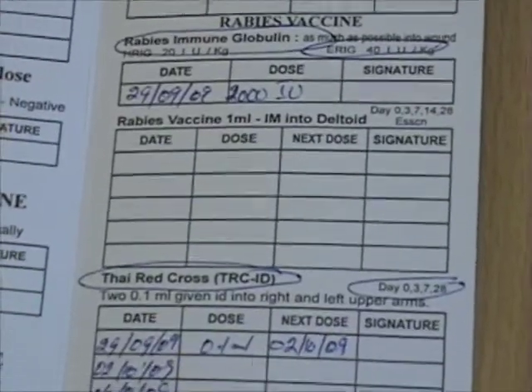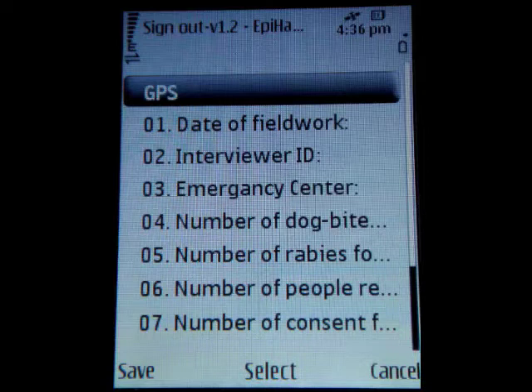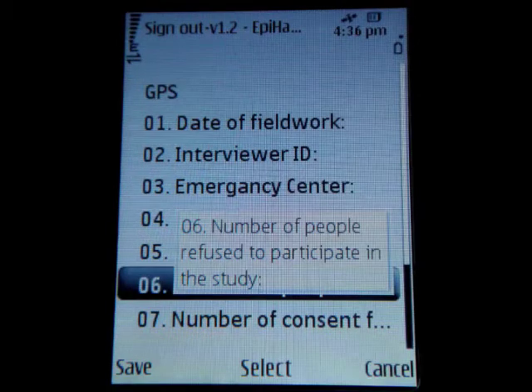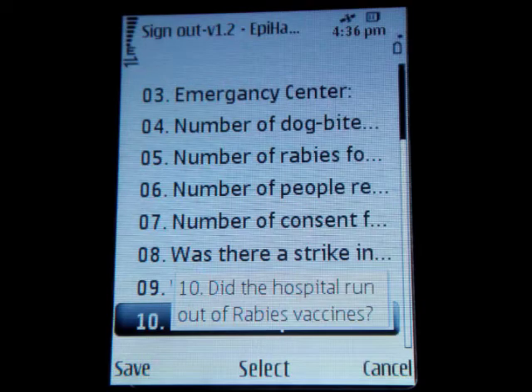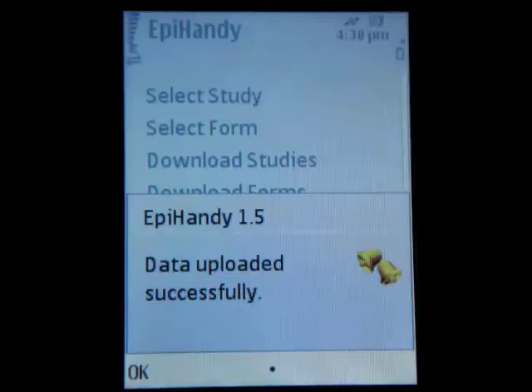At the end of the day, the field worker enters the sign-out form, which will get a GPS reading and some questions about the day — for example, the number of people that refused to participate in the study and whether the hospital ran out of rabies vaccinations. Finally, the data is saved and uploaded to the server in real time.